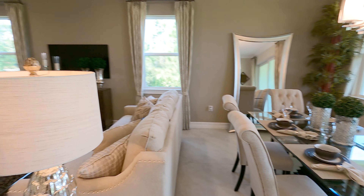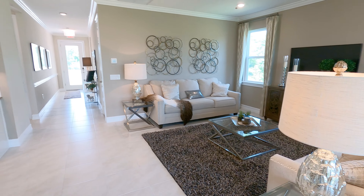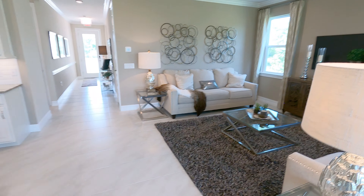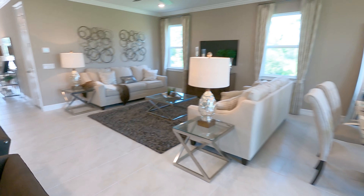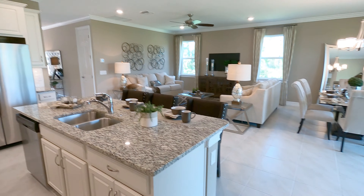You've got your eight-foot sliders with the pavers on the outside — that's where I was sitting earlier on the lanai. Very nice. Let me stand away and get over here in the corner so you can see the whole area.